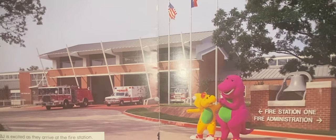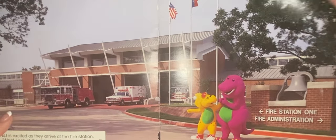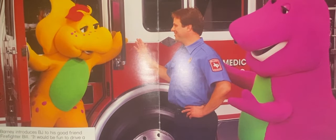BJ is excited as they arrive at the fire station. Wow, look at the shiny red fire trucks, Barney. Barney introduces BJ to his good friend, firefighter Bill. It would be fun to drive a real fire truck, says BJ. Vroom, vroom.